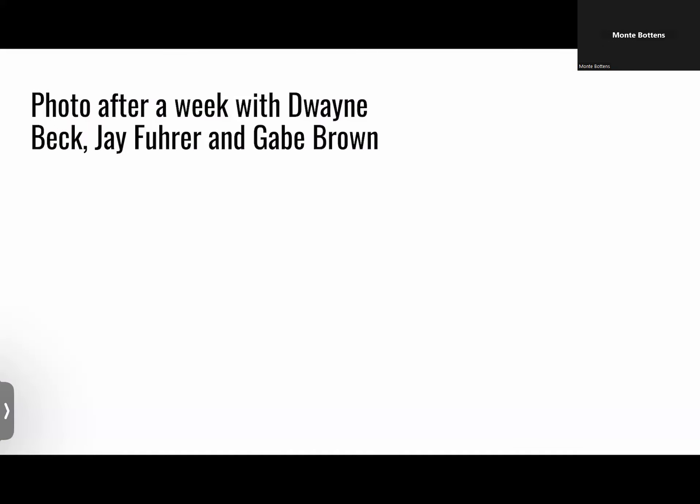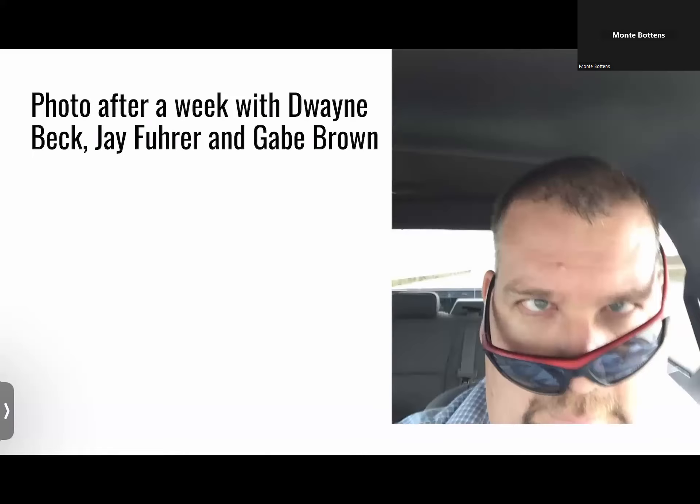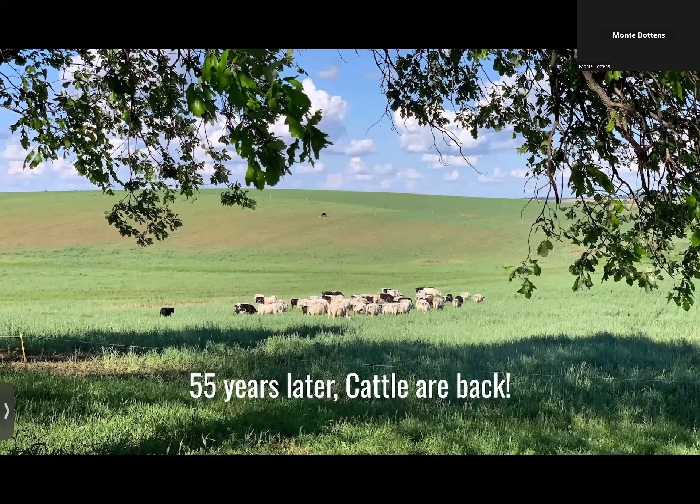After doing a deep dive with Gabe Brown, Dwayne Beck, and Jay Fuhrer in the Dakotas for a week, I really had a headache, and it was at that moment I knew I had to do what I call Project Moo. Fifty-five years later, the cattle are back on our home farm. You can see a calf was just born up on that hillside. We're bringing cattle back to the land, integrating it, trying to mimic the bison herds of 150 to 200 years ago in order to regenerate our soil and overcome all the degradation done to that soil.